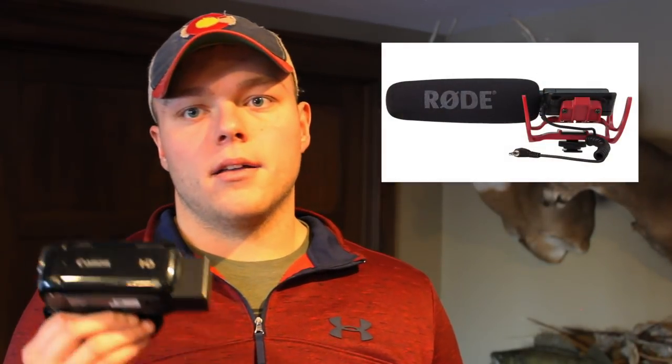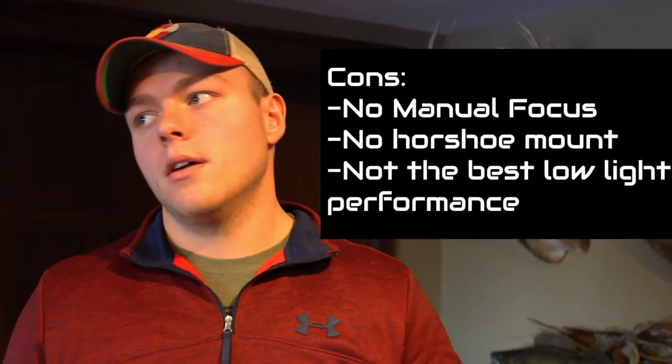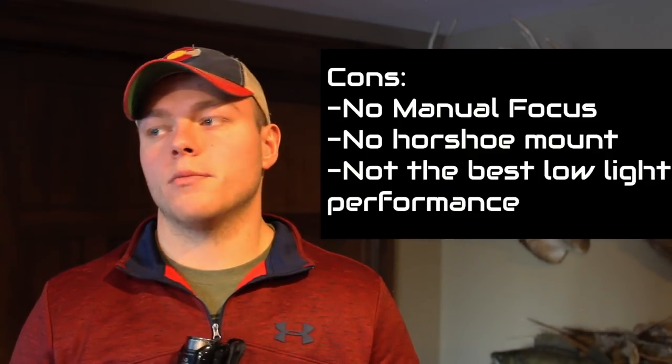Since this camera doesn't actually have a horseshoe mount, you can take double sided tape and put a horseshoe mount on it — DIY FYI. But we bought this L or J bracket, which is also linked below. You can use this and it actually creates a really awesome handle. It doesn't allow you to put it in your pocket as easy, but it makes it really steady and gives you a really steady shot, with two different horseshoe mounts. The con to this camera is you do not have the manual focus option, which is something really big in hunting, but we've kind of made do without it.